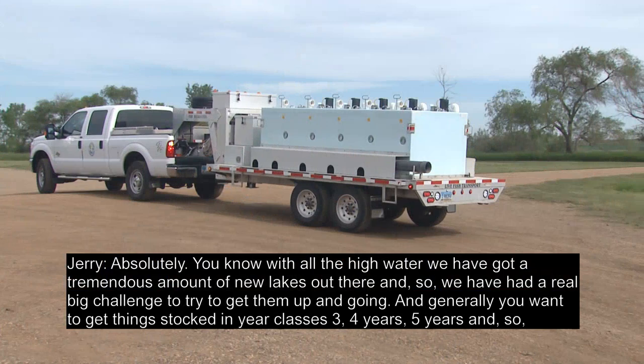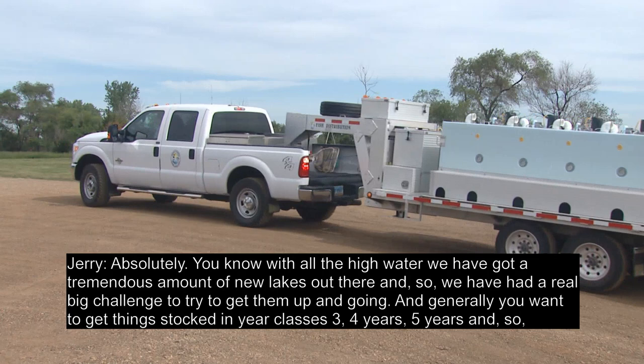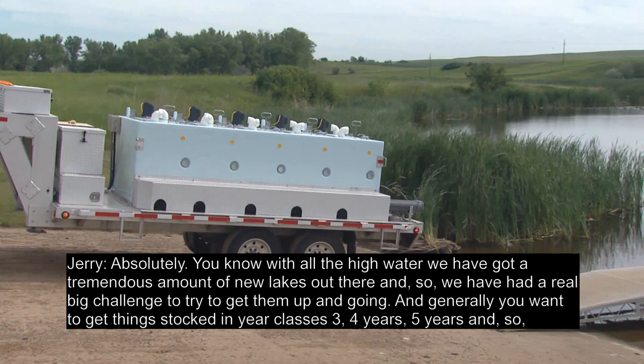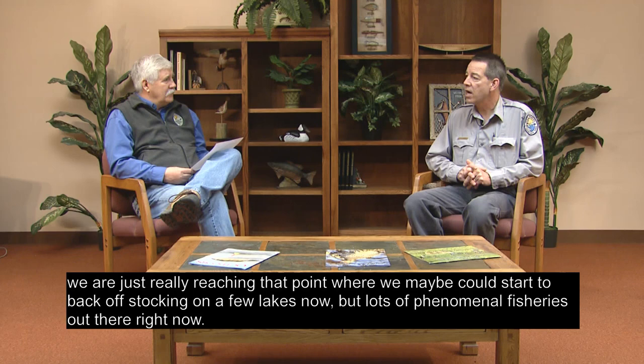We've used stocking to develop new fisheries over the years. With all the high water, we've got a tremendous number of new lakes out there, so we've had a real challenge getting them up and going. Generally you want to get fish stocked in three, four, or five year classes. We're just reaching the point where we can start to back off stocking on a few lakes now, but there are lots of phenomenal fisheries out there right now.